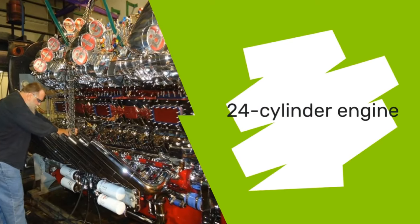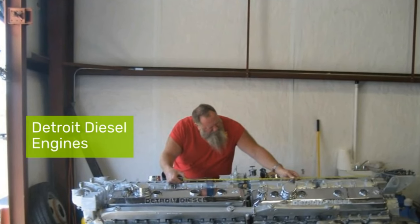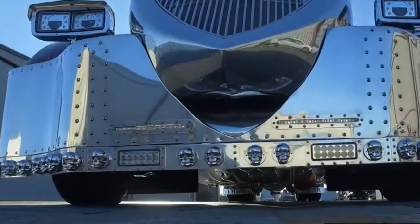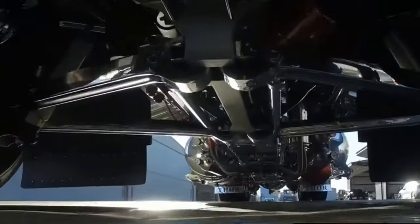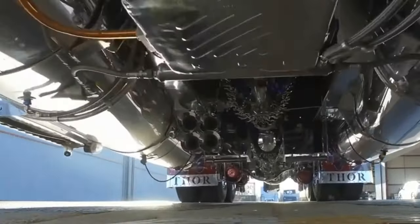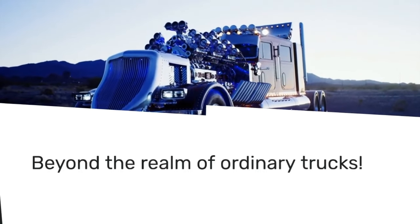At the core of Thor 24 roars a 24-cylinder engine, a fusion of two 12-cylinder Detroit diesel engines linked by a splined crankshaft and powered by 12 superchargers. This isn't just any engine — it's a 27.9-liter behemoth that pumps out a staggering 3,974 horsepower, further amplified by eight nitrous oxide bottles. Motor One marveled at this power, which propels Thor 24 beyond the realm of ordinary trucks.